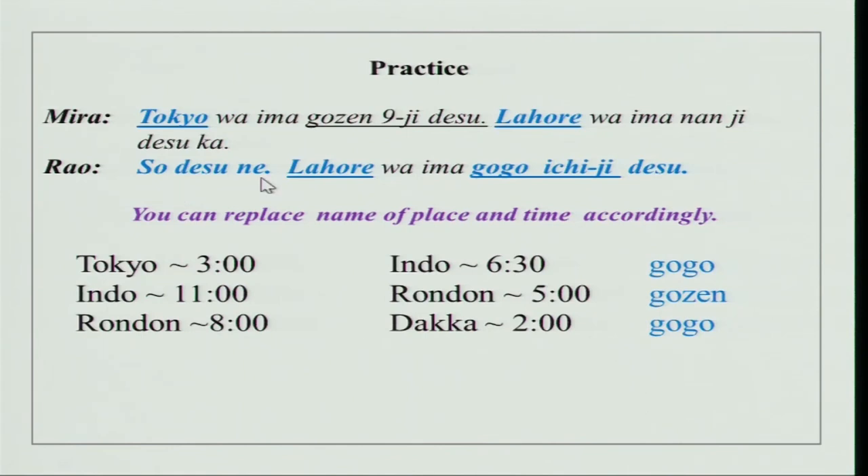A simple expression: so desu ne. In case you do not know the time of the place being asked, so desu ne gives you some time to think about the time difference, and then you could reply. Lahore wa ima gogo ichiji desu — a simple answer can be given in this manner. You have Tokyo, Indo, Rondon, Dhaka — you can practice with your friend using gogo and gozen.